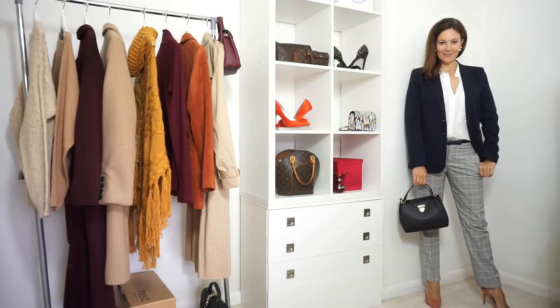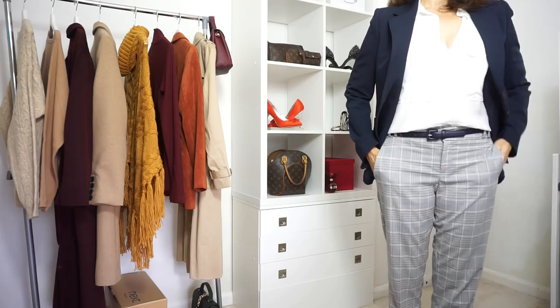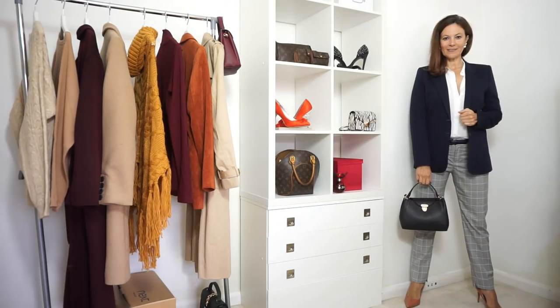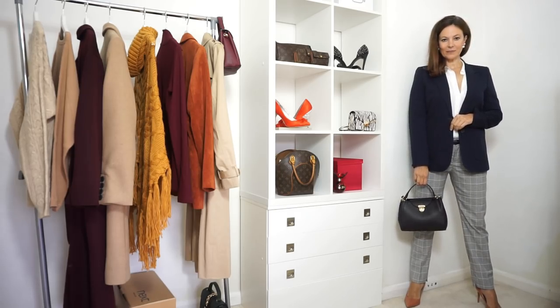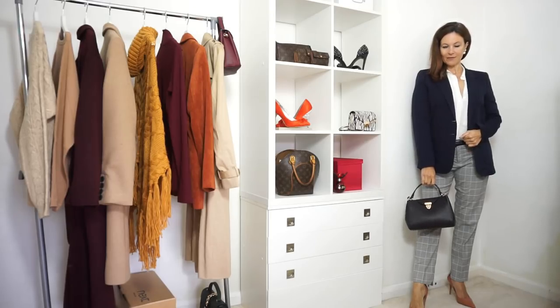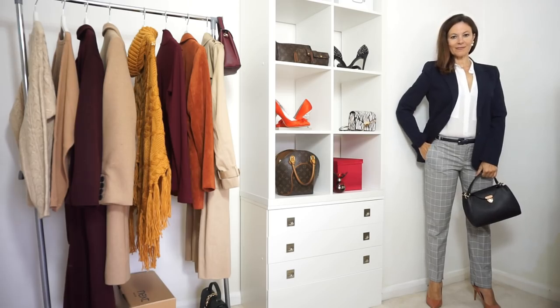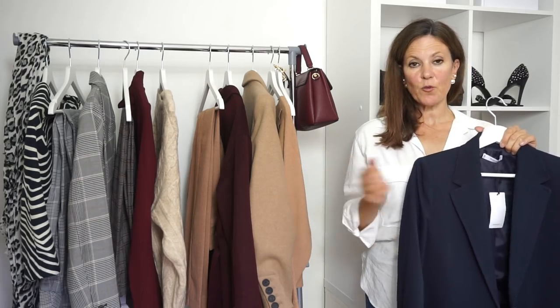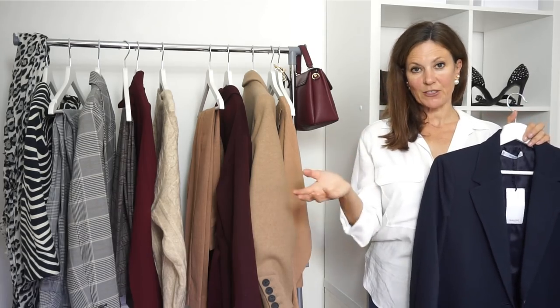I've just paired this with these check trousers which you may have seen before on my channel. These are such a fabulous pair of trousers — sometimes you just find a great pair that just fit, and these fit me perfectly. I really love the shape of them. The check is really subtle with a blue line running through it, which is why I wanted to pair it with the navy jacket. I've paired it with a little black bag from Mango and a white shirt as well. This is quite a formal look but you can easily add this to a pair of denim jeans for a much more casual look.